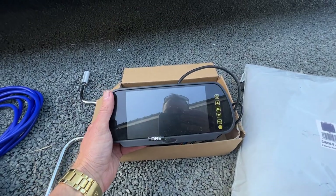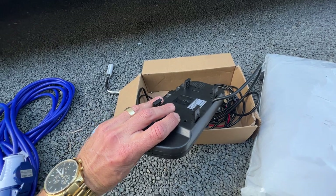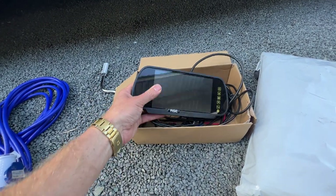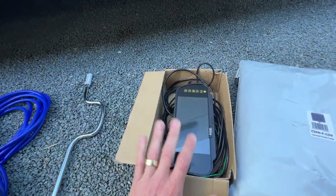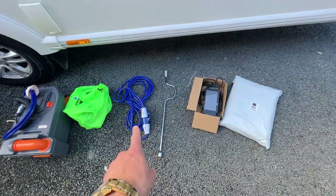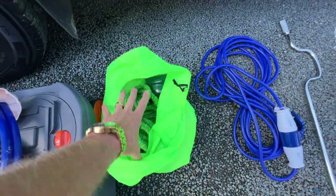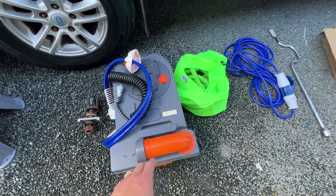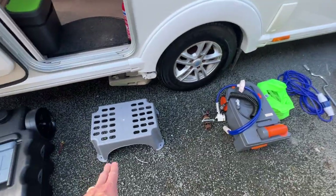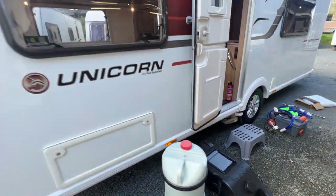This is the head unit for the reversing camera — it clips onto your rear view mirror in your vehicle. You wire it to your tow car and you can see behind you the entire time you're towing. Also included: a new power lead, garden hose attachment, a separate cassette for the toilet, high-rise tow ball and locking plate, entry step, grey water tank, and a near-new fresh water tank.